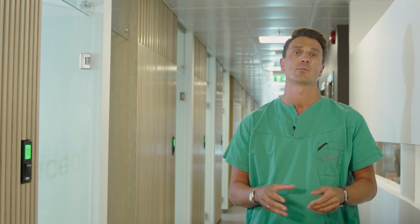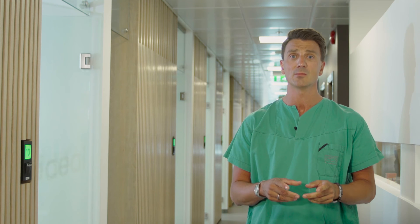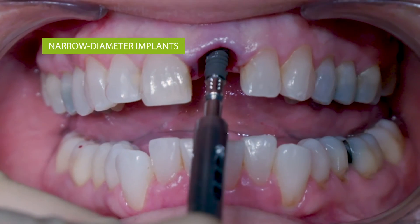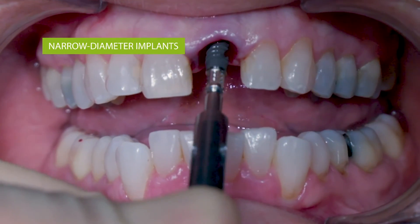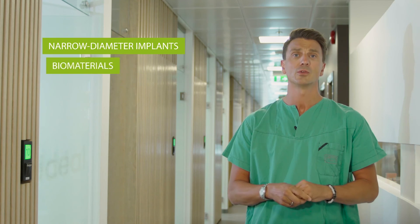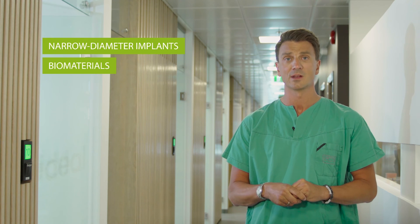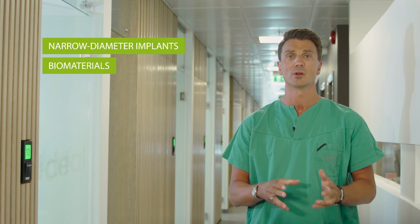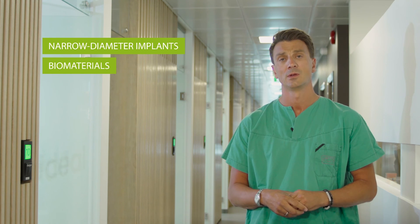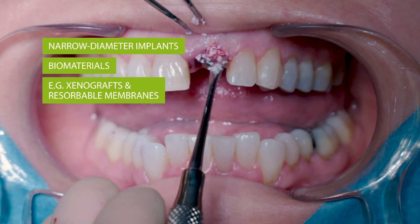Now, about the gap. In the past, wide implants were used immediately in extracted sites because it was believed the implant should fill the entire socket space. Today, we know that narrow diameter implants show very satisfactory results thanks to the gap left between the implant and the buccal wall. It is always important to use biomaterials to close the gap, as remodeling happens also in immediate placement. The implant itself does not limit the natural remodeling of the buccal wall, potentially leading to unfavorable aesthetic outcomes. In terms of biomaterials, I use xenografts as my preferred option along with resorbable membranes.